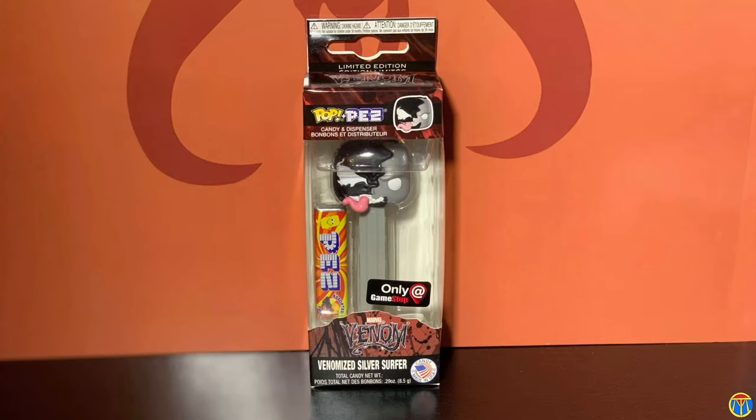You get the same Fantastic Four sticker. The final box — I think I'm going to do more of these because I'm really enjoying the boxes. They're 20 bucks.